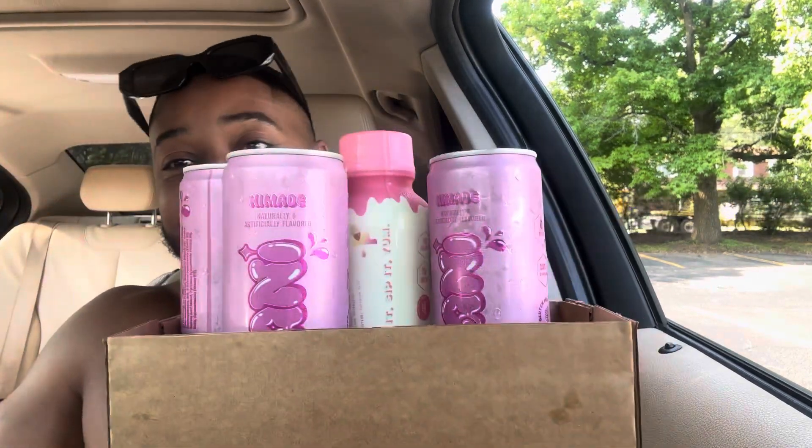They're pinked out today — it's a pink day today. Kim K came with the package, and it's ice cold too. Look at this. Look at the drip on it — it's dripping.